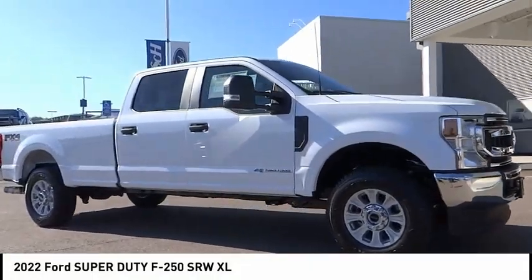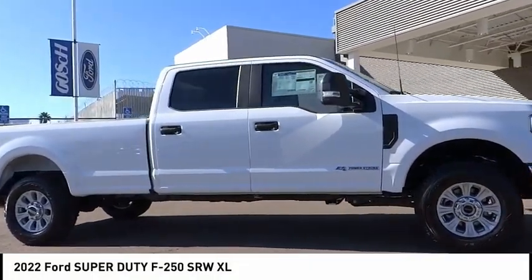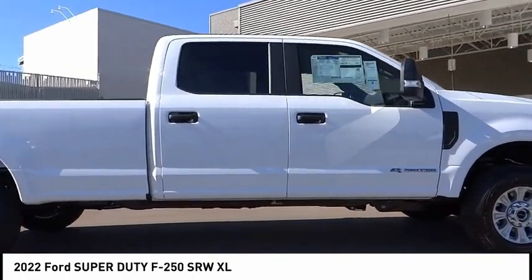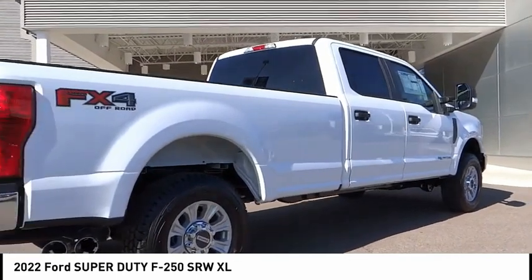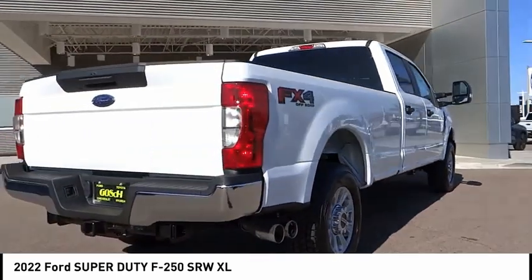Looking for the right vehicle? Check out the 2022 F-250 Super Duty. Head-to-head fuel efficiency, head-to-head towing, head-to-head torque — Ford F-250 Super Duty.